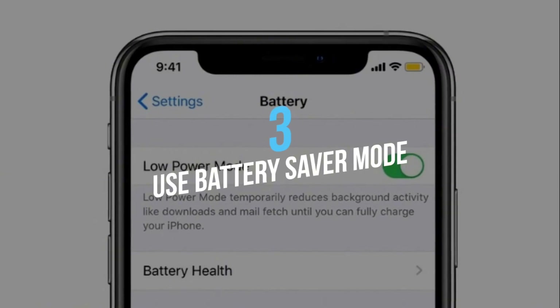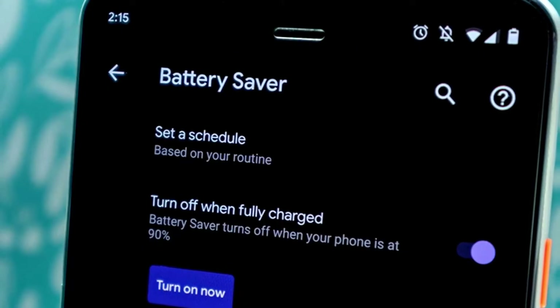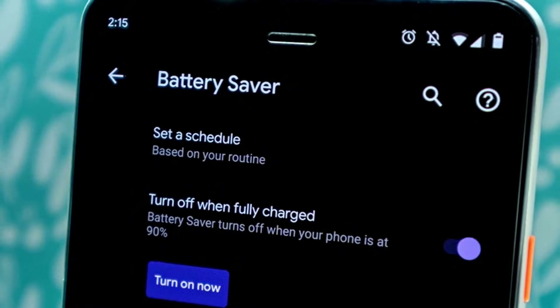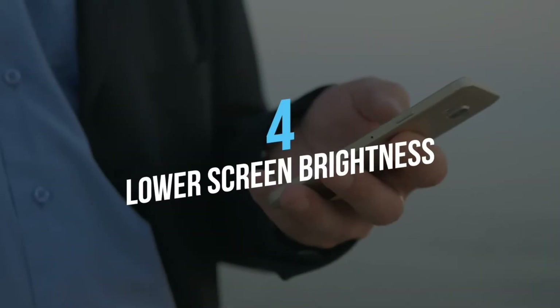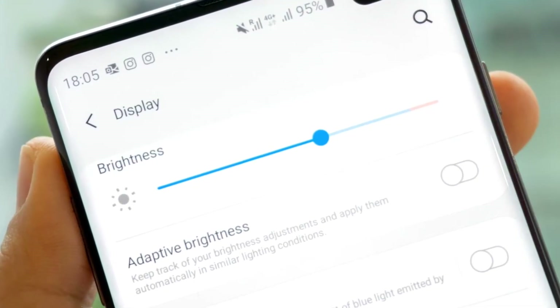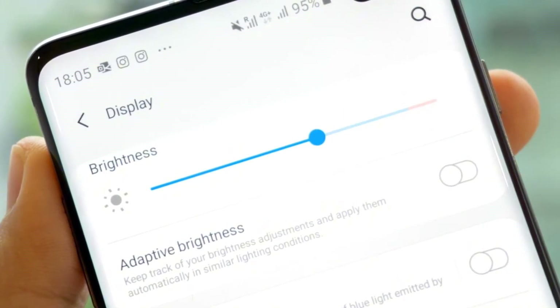Three, use battery saver mode. Most smartphones come with a battery saver or power saving mode — engage this setting to help extend battery life. Four, lower screen brightness. Bright screens drain power; lower brightness or enable auto-adjust to save battery.